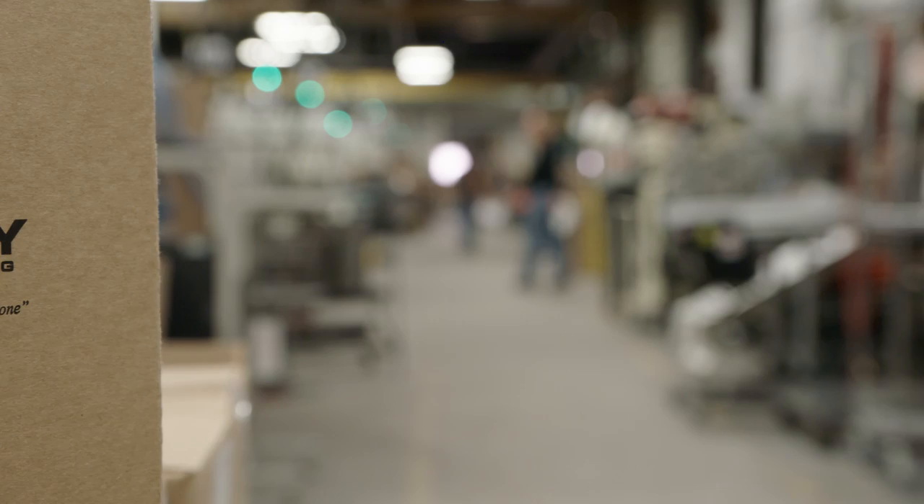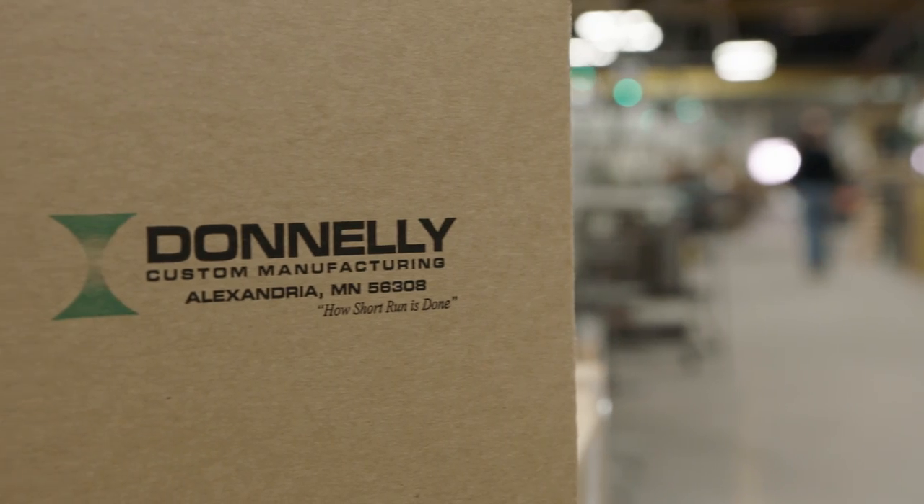My 25 years at Donnelly has been — when we started as a very small family-run company, we've seen a lot of change, a lot of emergence of technologies, a lot of elevation of customer requirements.